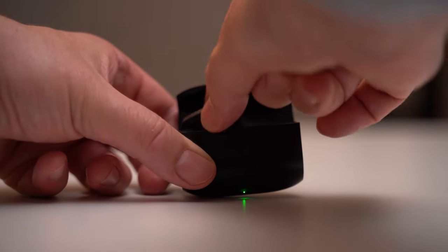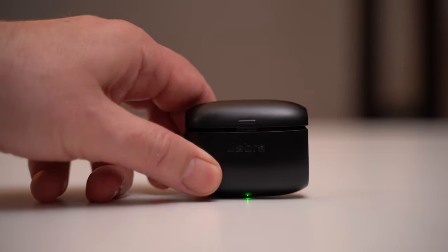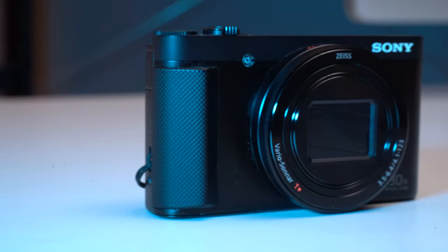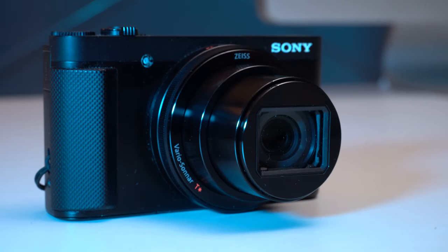Next up is my Jabra in-ear headphones which offer great sound quality and can last for up to 4 hours on a single charge — enough for even the longest Zoom call. A key feature of these headphones is that they can be charged in their case, which means they're always ready for use. I also always carry a small and lightweight Sony camera which allows me to take higher resolution photos and video to supplement my on-site notes and to add content to this YouTube channel.